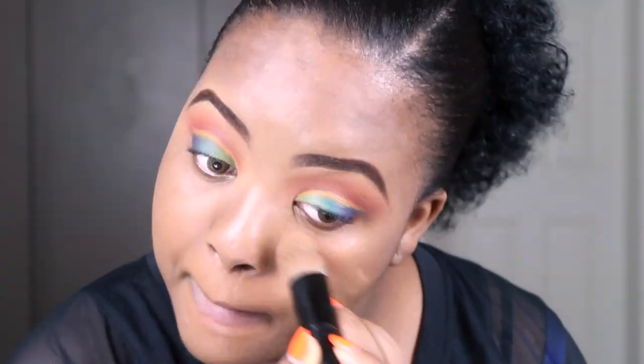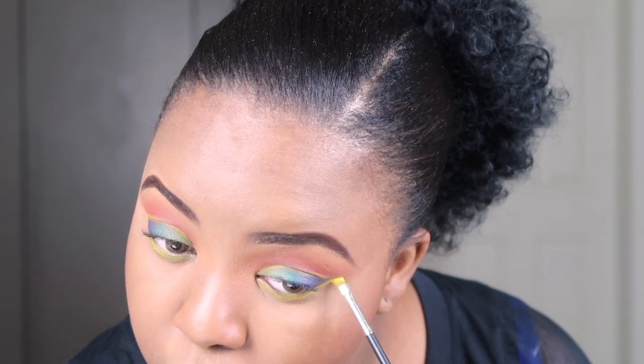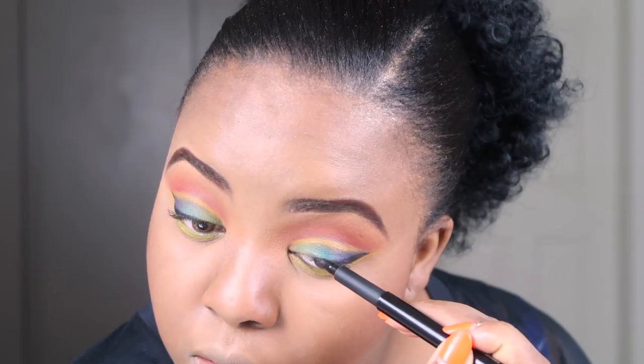So I'm just going to do my foundation and let's get it on. This is the MAC A14 Gold Deposits — I'm going to use that to highlight my cheeks.